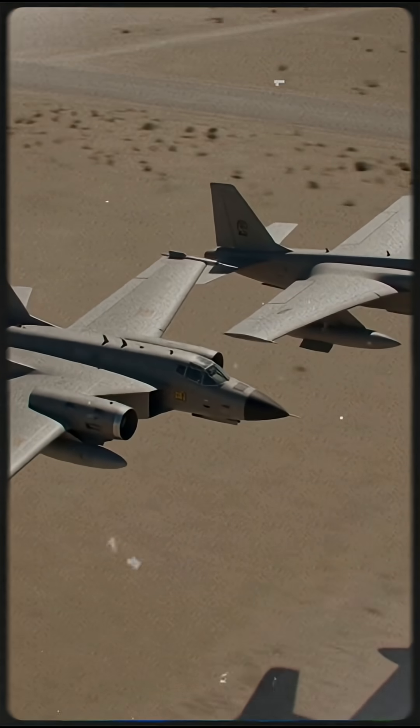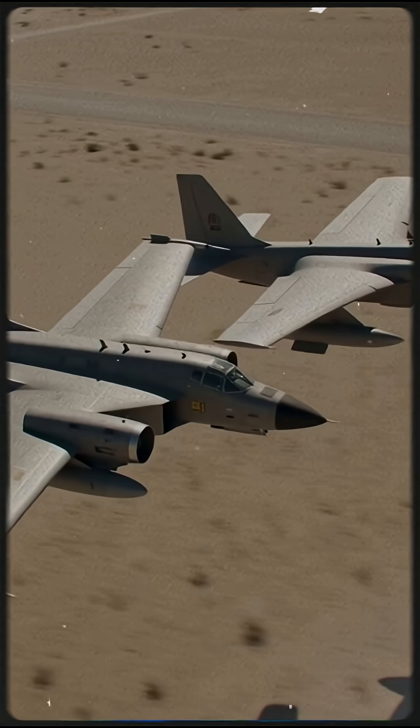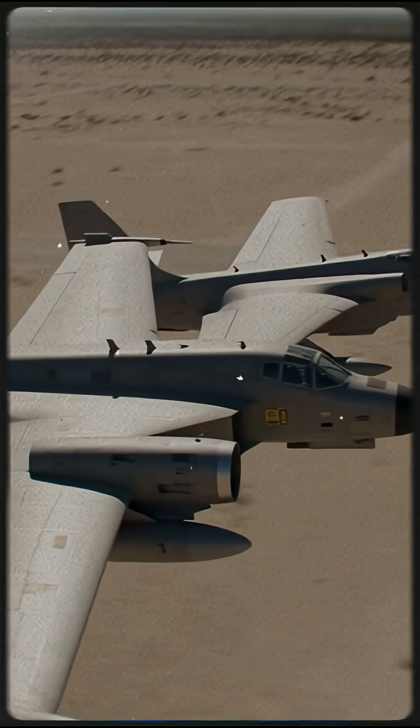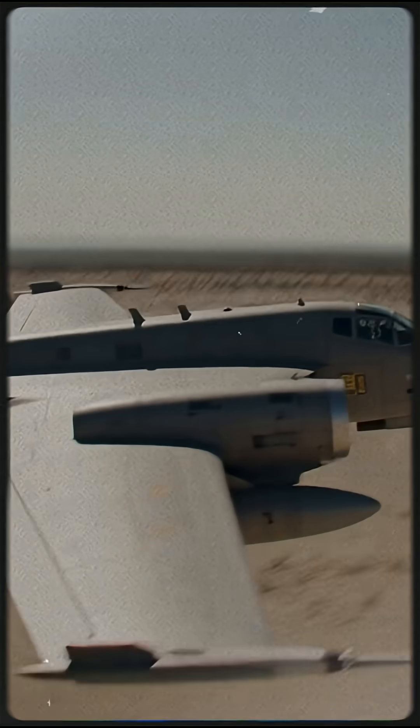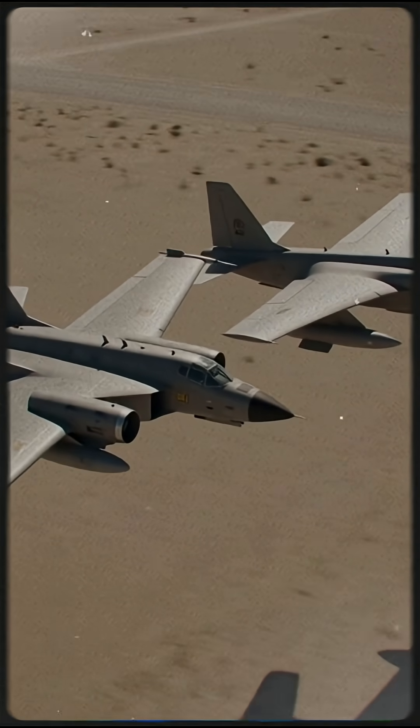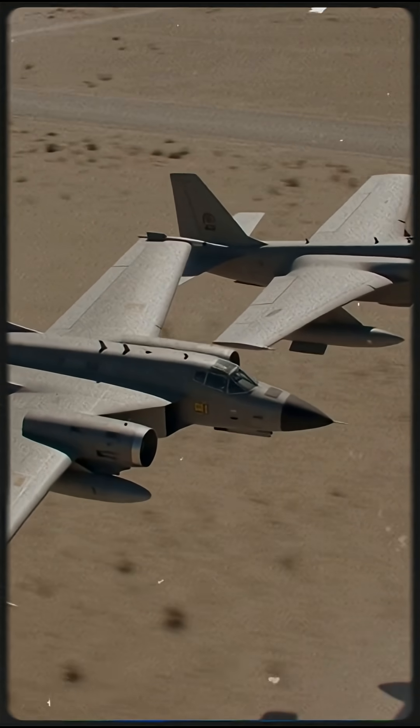Both aircraft were tested under brutal conditions. Low-altitude flying, weapon accuracy, engine survivability, and ease of maintenance were all measured. The YA-9 performed well, but the A-10 consistently proved more stable, more accurate, and easier to repair in the field.